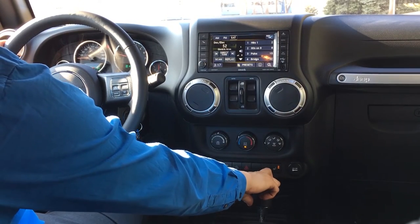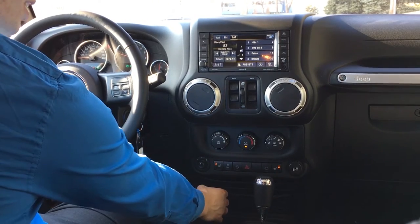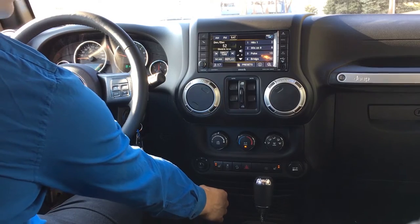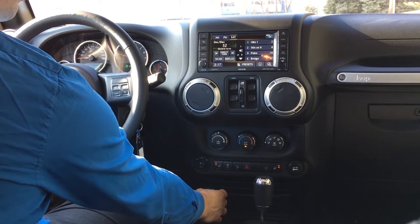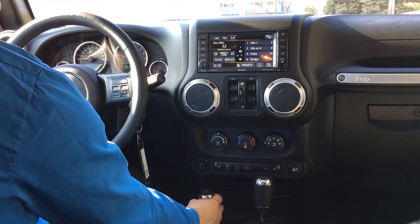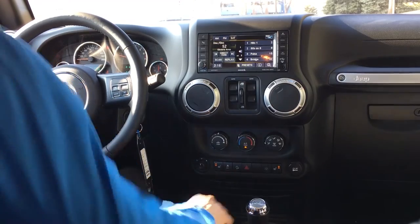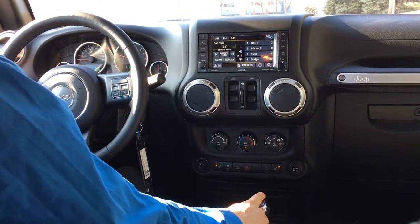This particular one is an automatic, though we do offer a six-speed manual. You've got right here, same as in all Jeeps, your ability to switch between two-wheel high and four-wheel high, and then if you toss it in neutral you can pull it down into four-wheel low, which will let you crawl over pretty much anything.